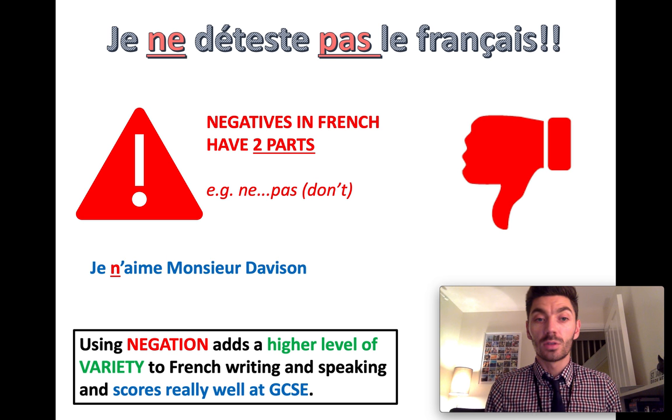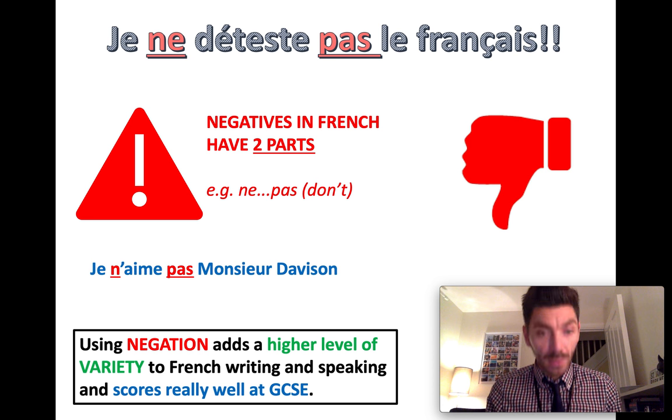So if you wrote Je n'aime Monsieur Davisson, trying to say 'I don't like Mr. Davisson', that would be wrong. What you should be saying is Je n'aime pas Monsieur Davisson — I don't like Mr. Davisson. Negatives in French have two parts.